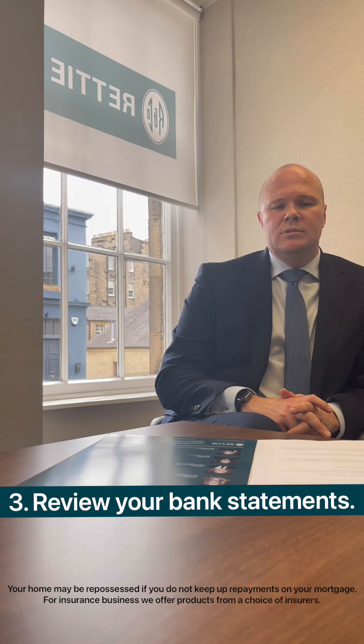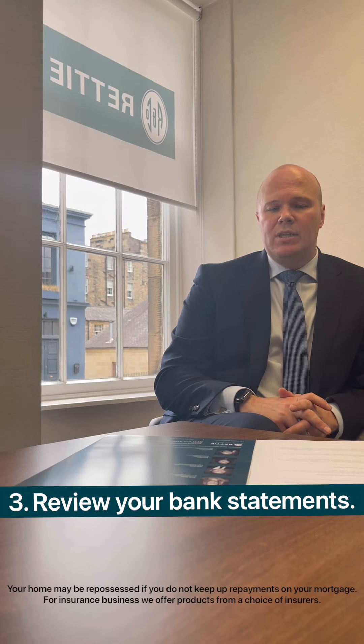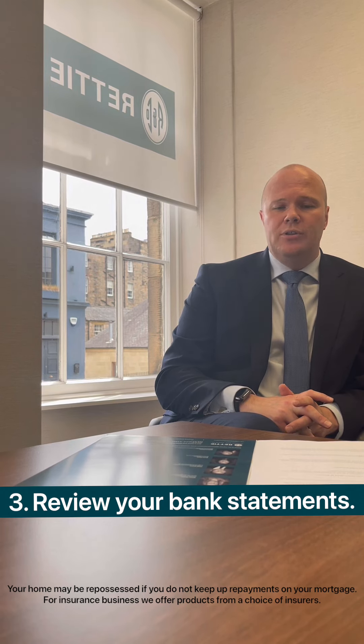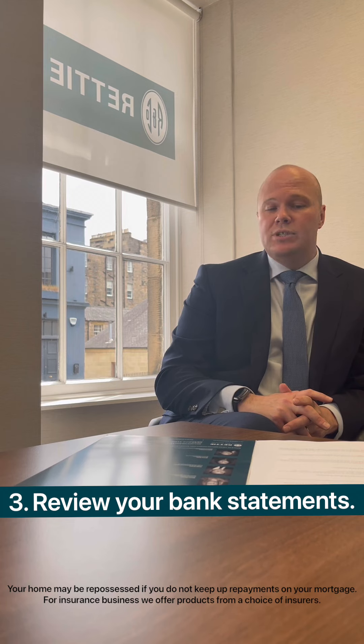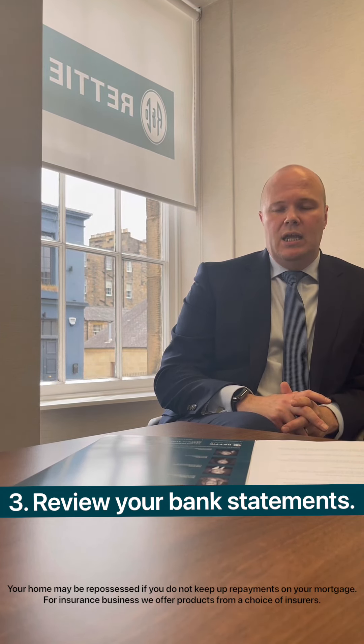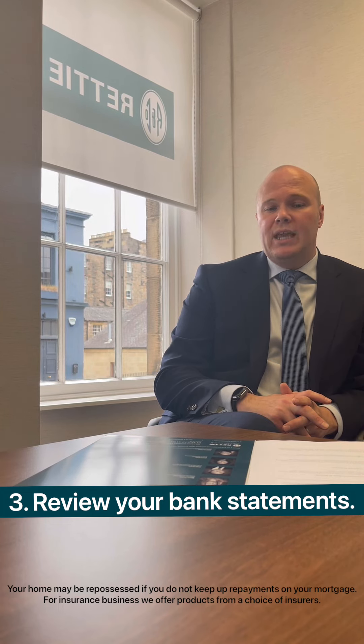A mortgage lender will normally examine the last three months' bank statements to ensure that you're financially healthy, but more importantly able to afford the mortgage repayments. Ahead of this review, it is worthwhile reducing any spending, clearing any overdraft usage, and advisors are able to provide some guidance and support if you're not quite ready.